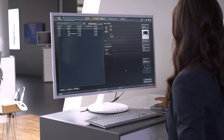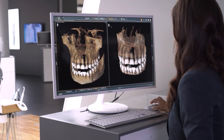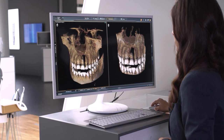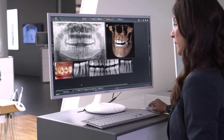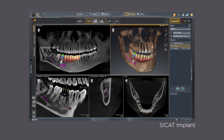Working in SIDEXIS 4 is intuitive. The face bar guides the user step by step, and the timeline gives a clear overview of a patient's history. Diagnostic supporting functions include the ability to compare images — for example, to see the progression of a lesion — or to display 2D and 3D images on one light box. Treatment planning software is seamlessly integrated in SIDEXIS 4, and it transfers the plan into the doctor's hands with the respective guides.